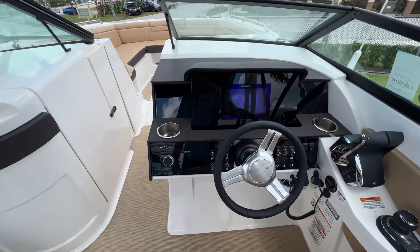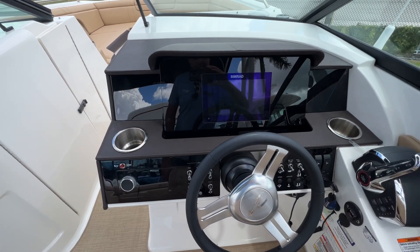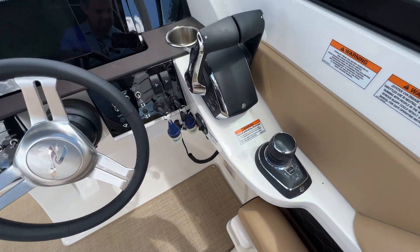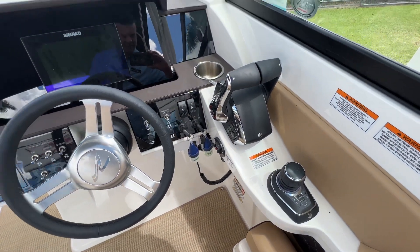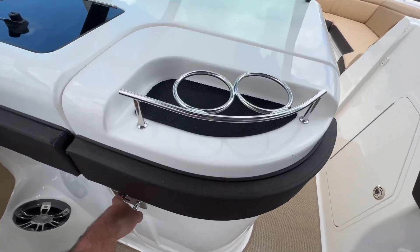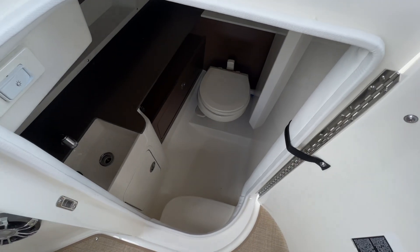Simrad glass display, nine-inch chart plotter fish finder, engine controls, joystick piloting, Skyhook and autopilot, trim tabs. To the port side, we have a flushing toilet with a hand basin.